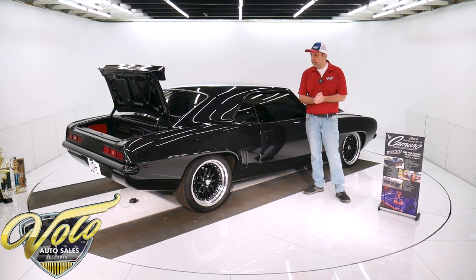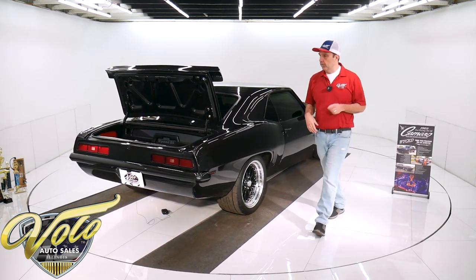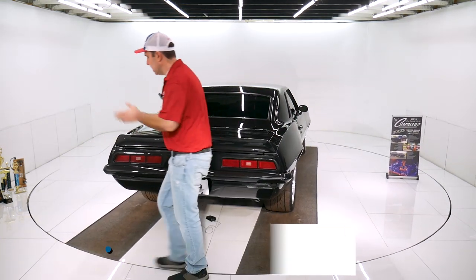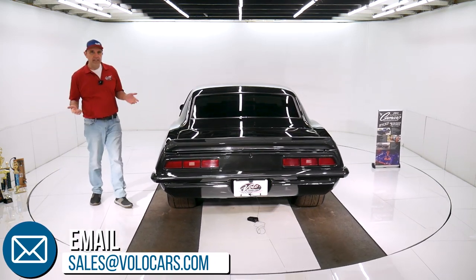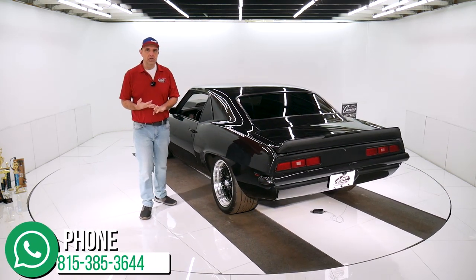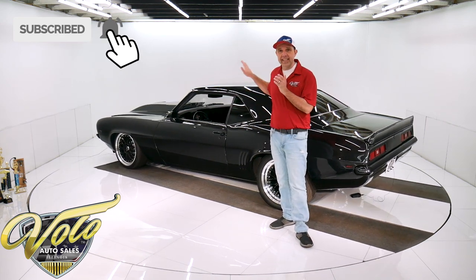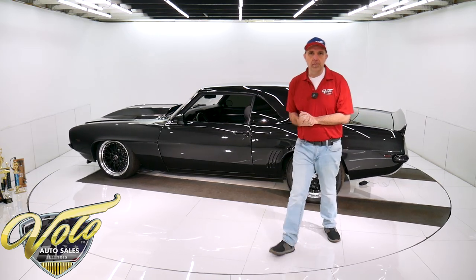It's been independently appraised for $130,000 and we are not asking that much for it. Go to VoloCars.com for the price and specs — I'm sure I left a bunch of stuff out, there's just so much going on with this car. Any questions, our website has plenty of ways to contact us and we'll get your questions answered. If you need help with shipping or financing, let us know. Subscribe to our YouTube channel — it's the best way to see these awesome cars as we get them. I appreciate everyone who's been watching, and stay tuned, there'll be more to come.